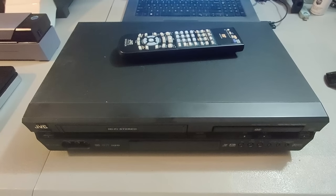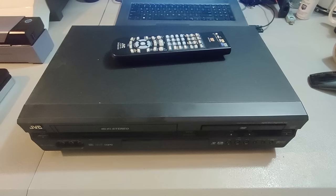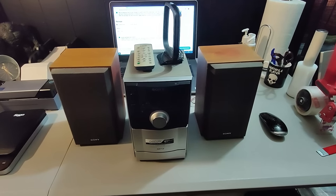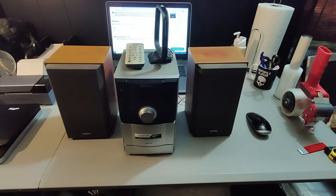Here's a JVC DVD VCR combo. Got $10 or less into this and sold it for $55 plus shipping. This one took a couple weeks to sell. Here's a Sony bookshelf system. Got it at a garage sale for $10 and sold it for $70 plus shipping — took about two days to sell. Honestly they're not that bad to ship either. Fast turnaround.